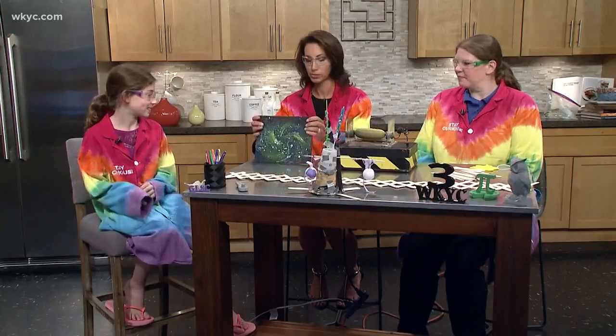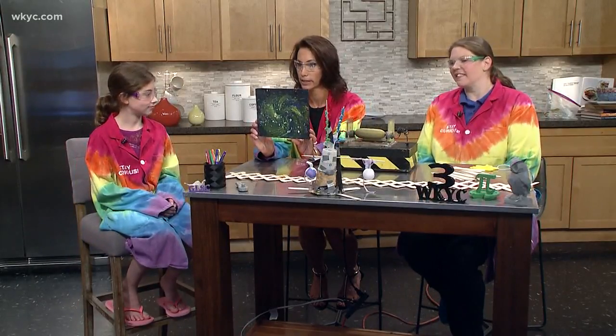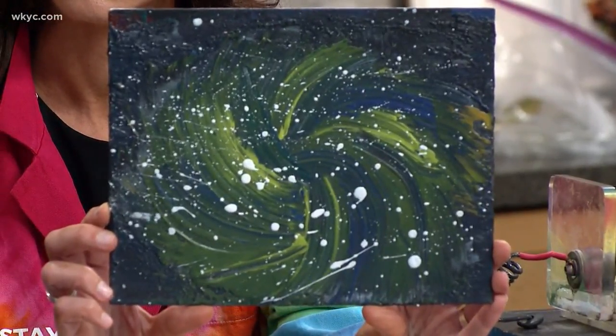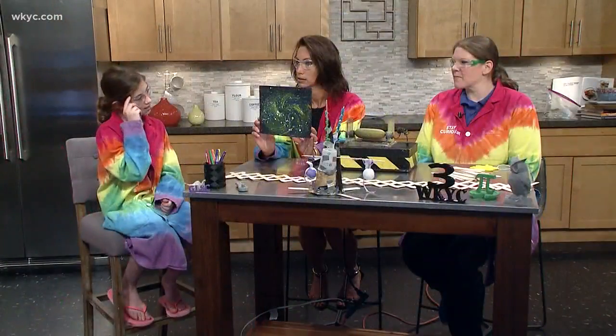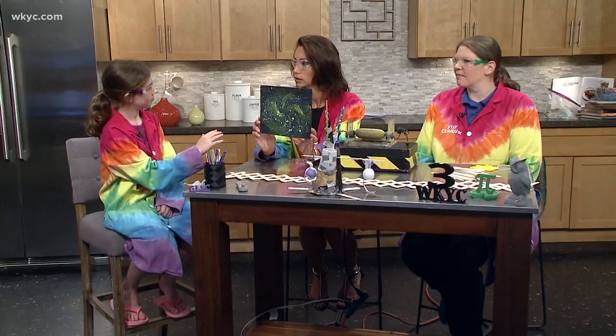Well, let's talk about some of this because we have some of the projects that you did. This is your galaxy and it's very cool. How did you make this? So we took black paint and we did the background, and then the next day we painted — swirled more paint on?